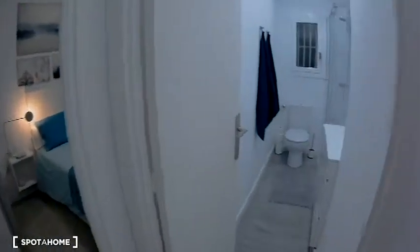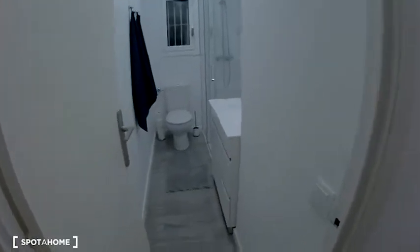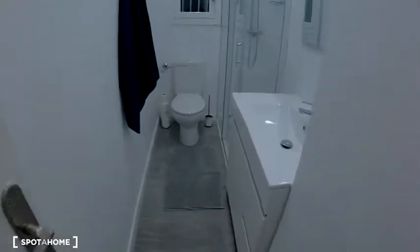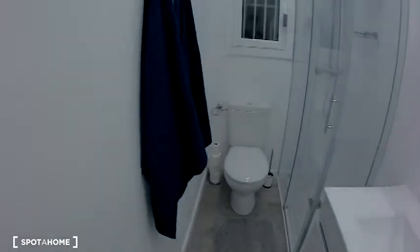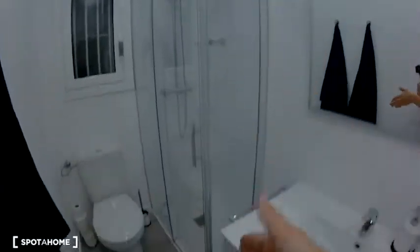As you can see, everything is new. Now I'm going to show you the bathroom, which is next to the kitchen. This is a medium-sized bathroom with all you need — everything is very clean and very new. There is a wonderful shower, a toilet — the view is an interior patio. The sink and an amazing mirror.